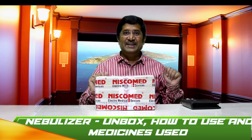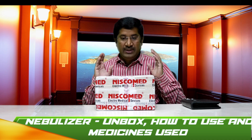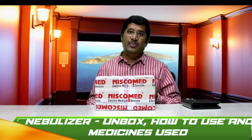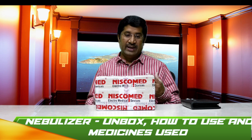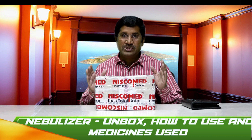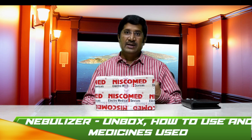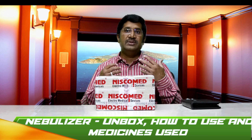Hi friends, I'm Dr. Hari Shahjai. Welcome to my channel. In today's video, we are going to see a very important equipment: the nebulizer. In day-to-day practice, I usually see people who come with breathing difficulty and I recommend them to use nebulization. Nebulization is a process where a liquid medicine is converted into aerosol and inhaled into the lungs, where it acts directly on the lungs, relieving the patient's symptoms.